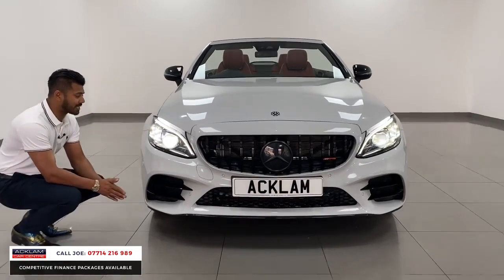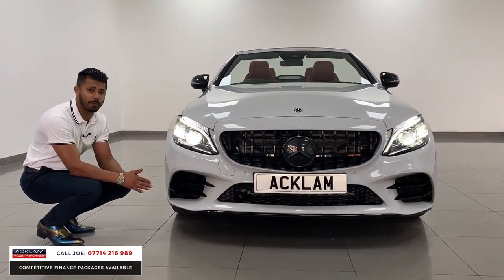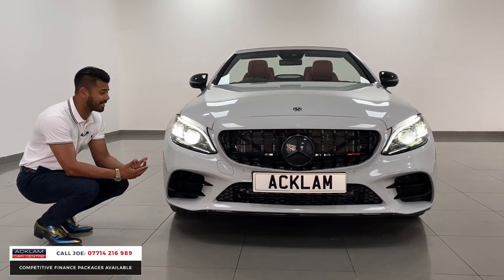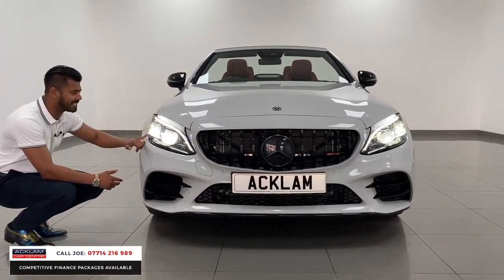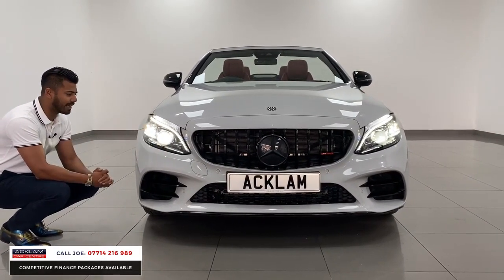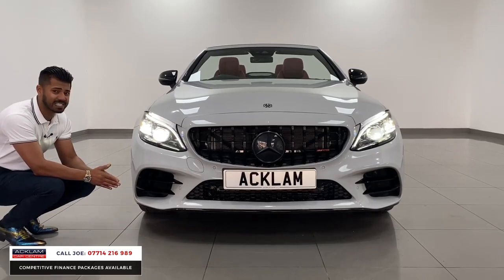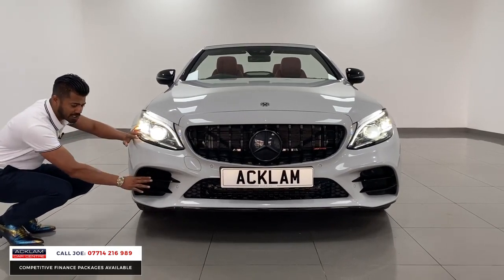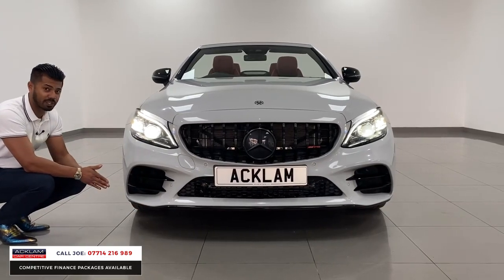Starting from the front, you're getting things like the full multi-beam LED headlights. A lot of the newer Mercs, you can't even get multi-beam LED headlights anymore because they're just not available. You can see the blue accents, all the detailing, the LED daytime running lights. You've then got the upgraded bumpers, all body wrapped. The car has been fully de-chromed, so all the sections that would normally be chrome around here and the front apron is all finished in gloss black.